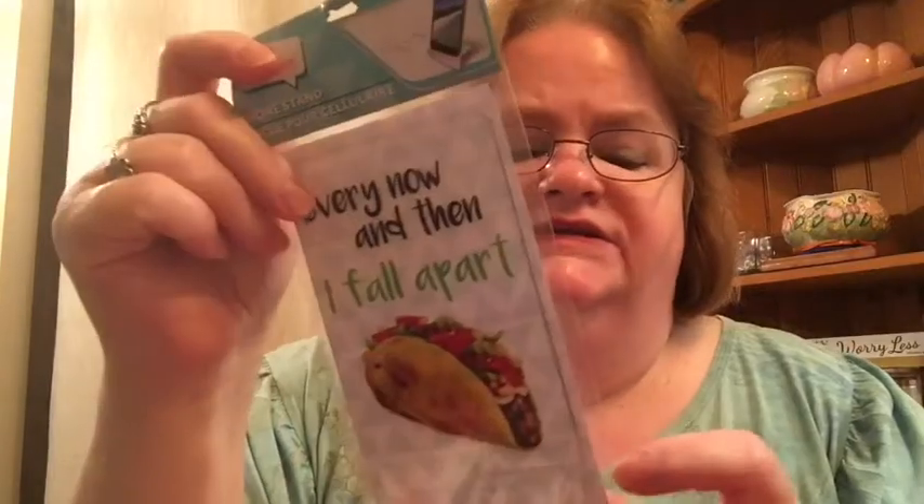I got this — it is a stand for your cell phone. I can't get it open. I wasn't going to get it, I just showed it to Chrissy, and she said, 'Go ahead and get it, I'll use it in my room on my bedside.' So I said okay. It is clear and you get two pieces of plastic — you slide one piece inside into the other and stand it up, and then your phone gets put in there. I'm going to put this by her bedside so when she gets home from work, she'll have it there.